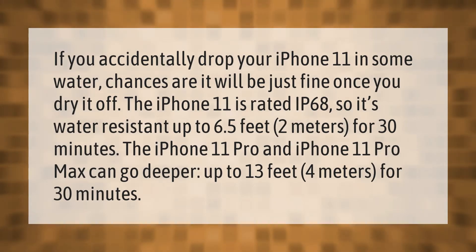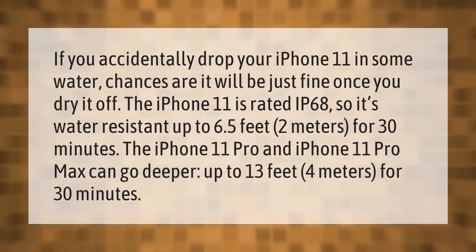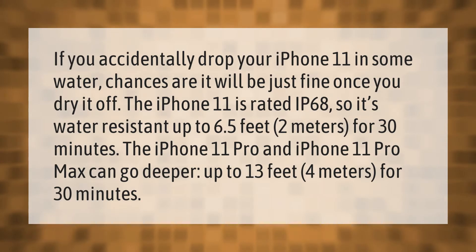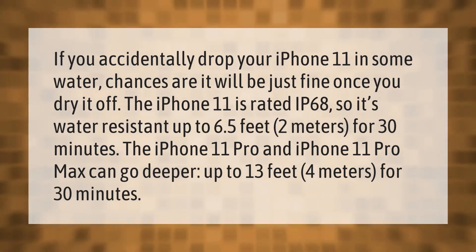If you accidentally drop your iPhone 11 in some water, chances are it will be just fine once you dry it off. The iPhone 11 is rated IP68, so it's water resistant up to 6.5 feet (2 meters) for 30 minutes.